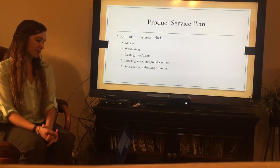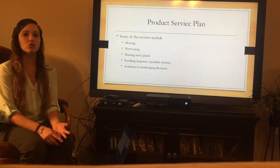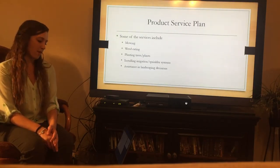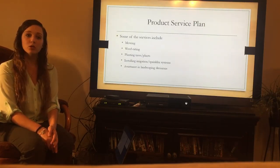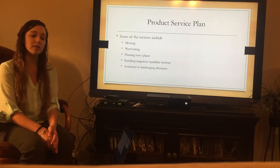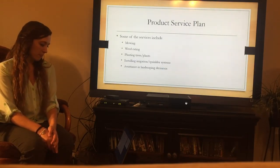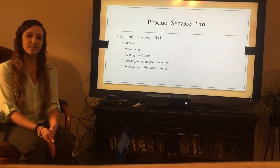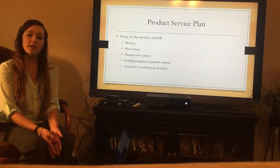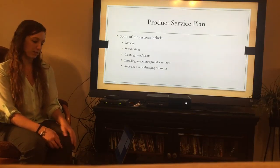For the product and service plan, some of the simple services that are going to be offered are mowing, weeding, and trimming hedges. Larger services include planting trees, plants, flowers, mulch, and rocks, as well as installing irrigation and sprinkler systems along with assistance in landscaping. This landscaping assistance would be more for larger businesses when they have a new area and want to decide the layout — we can provide assistance in that.